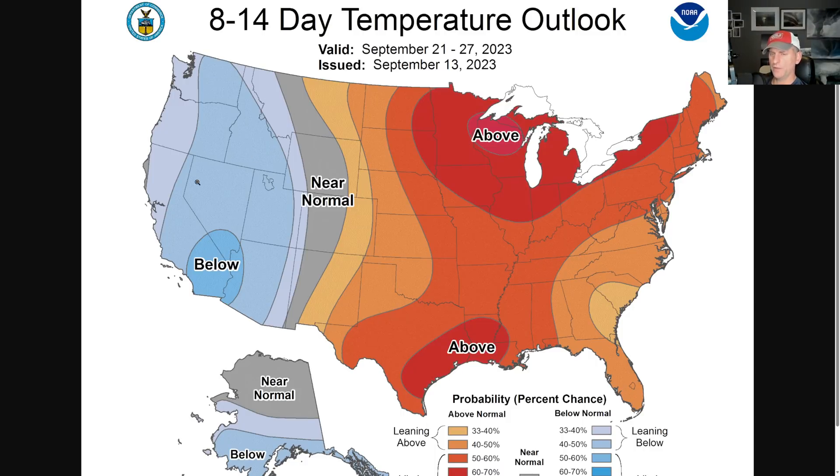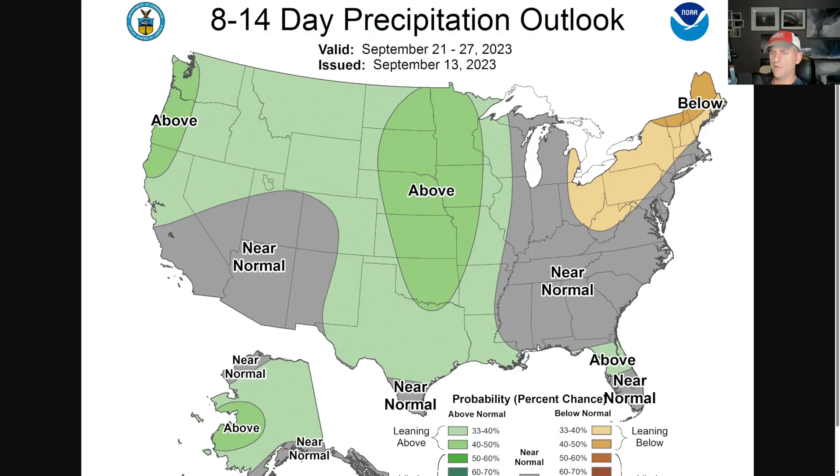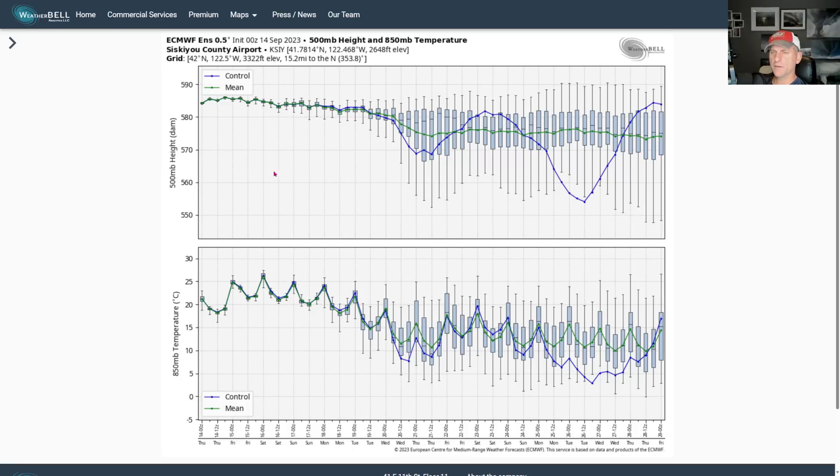The 8 to 14 day outlook shows a below-average signal with the steady upper level low sitting off the coast of California all the way through September 27th, and a little bit above-average signal for precipitation mainly across central and northern California up to the Pacific Northwest. Looking at Siskiyou County Airport at 500 millibars, you can see what I was showing with the European control run - the heights lowering, that system kind of moving down the coastline. At 850 millibars you can see the colder air with the blue line, but the ensemble mean does not agree with that right now - it's really the outlier, even more extreme than the most extreme ensemble run. So we have to take things with a grain of salt and check in with the ensemble members.